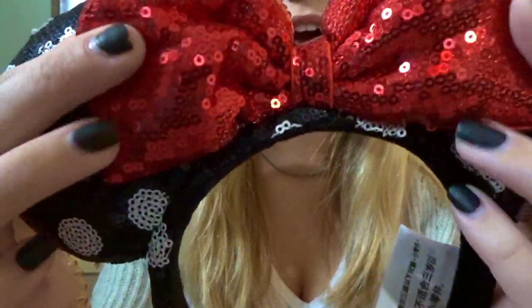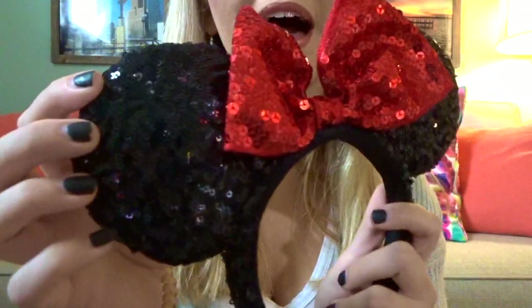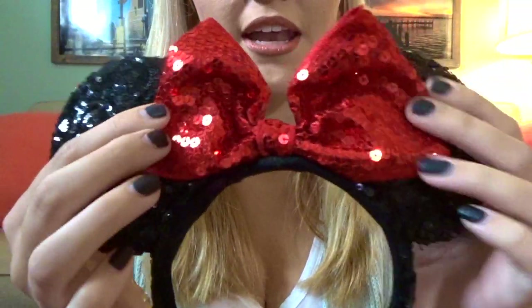Next I have another pair of Cast Connections ears — the polka dot Minnie ears. They are sequins: black ears with white polka dots and a little red sparkly glitter bow. Adorable and they go with everything. The next pair are the classic red and black Mickey ears — black ears with sequins and a red sequin bow. Now we're moving into my holiday-themed Disney Parks ears.